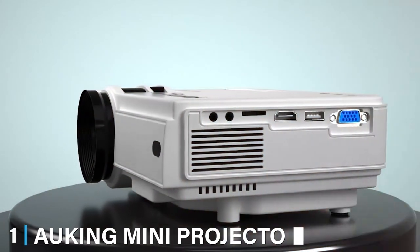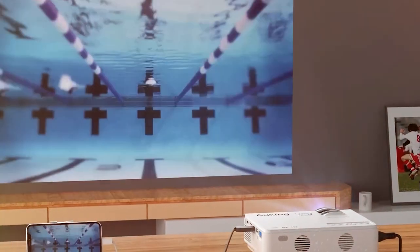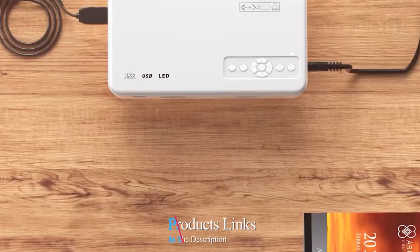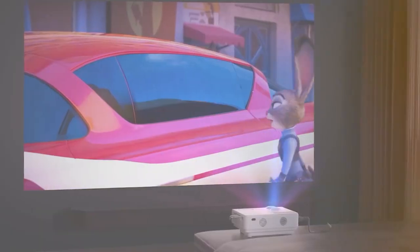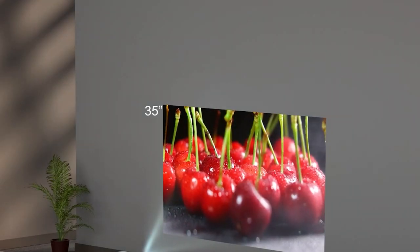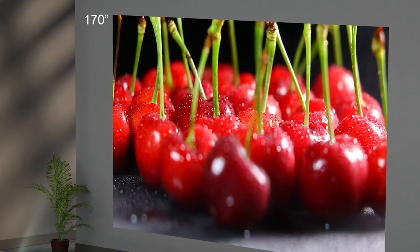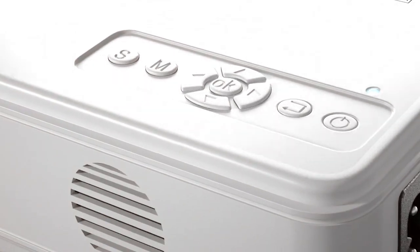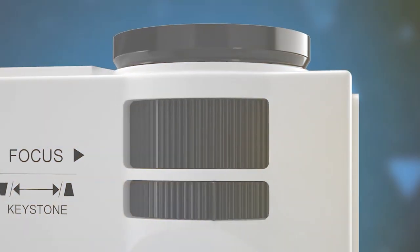First up, shining in the spotlight is the number 1 Auking Mini Projector, a true masterpiece of compact design. The Auking is not just a projector, it's a ticket to a visual feat. With its sleek, minimalist exterior, it whispers sophistication into your bedroom setup. The design is intuitive, making it a breeze for anyone to set up their very own cinema under the stars — or ceiling.